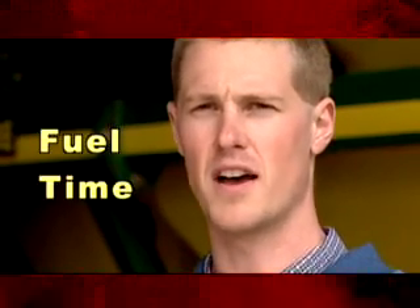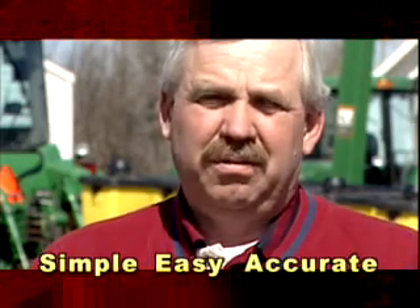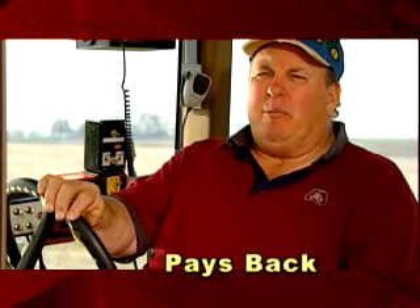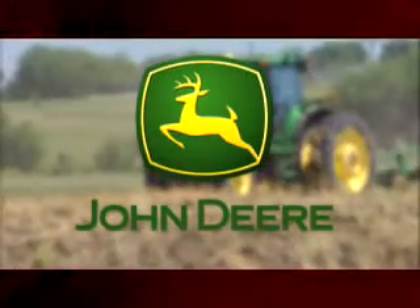The advantages that we've gained from the GreenStar system are fuel, time, and labor savings. All the neighbors had to come over and try it out and see if they couldn't believe it. It is simple, easy to run, accurate, and it's worth every cent that we put into it. I think it'll be one of the first ones that pays back in actual dollars.